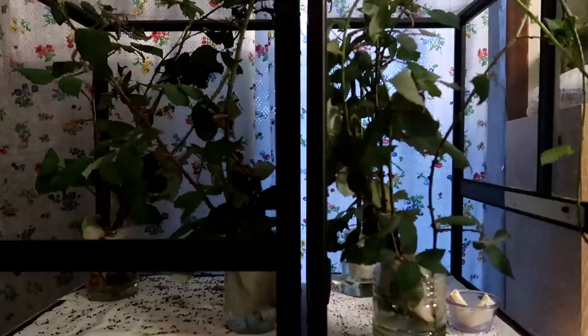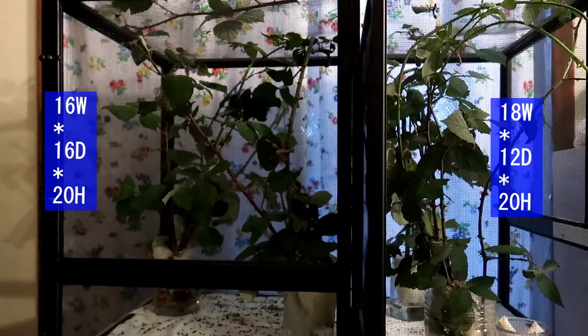These are my two enclosures where I keep all of my Australian walking sticks — I have about 23 so far. I use paper towel as substrate, and that's what I'd suggest for an Australian walking stick enclosure. It's so easy and simple to clean: every time you change out their food, just take out the paper towels and lay a new sheet down. Totally cheap too.